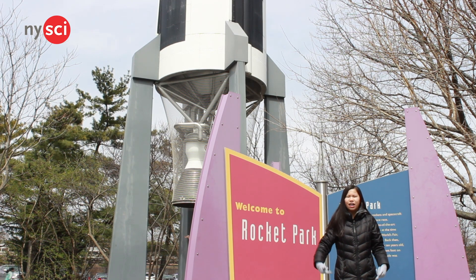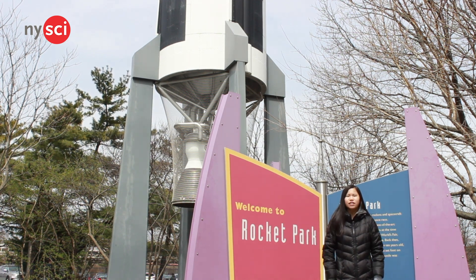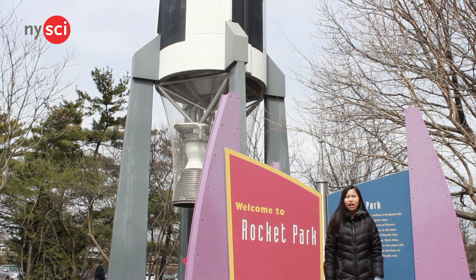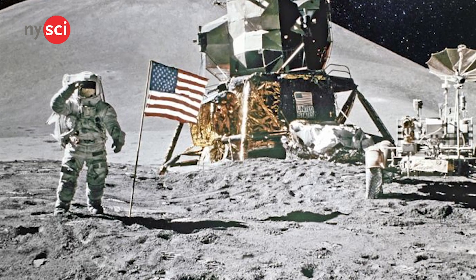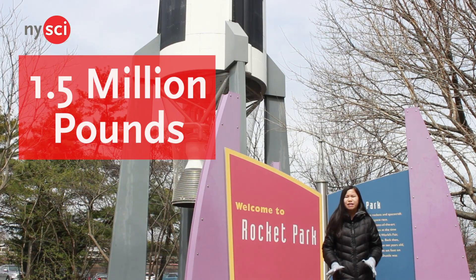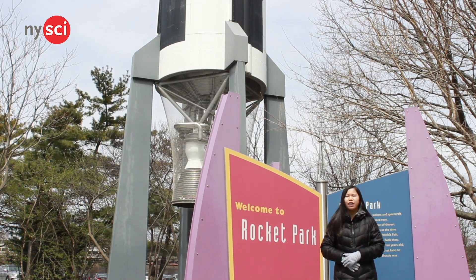A replica of the F-1 engine used in the first stage can be found here at the New York Hall of Science Rocket Park. The F-1 engine was used to propel the first stage of Saturn V during the first two-and-a-half minutes of an Apollo flight to the moon. It has a thrust of 1.5 million pounds, which is enough to lift the 6.2 million pounds of Saturn V.